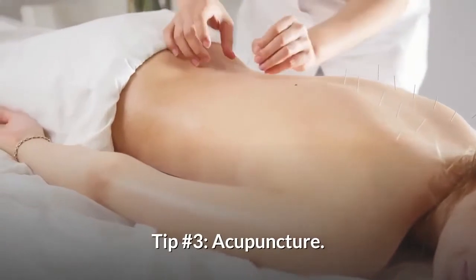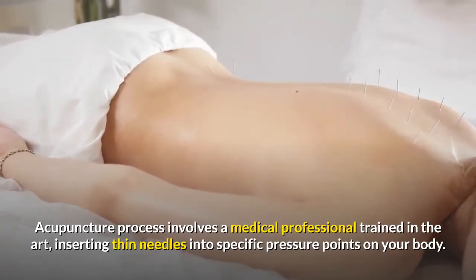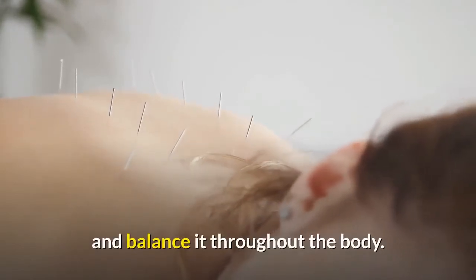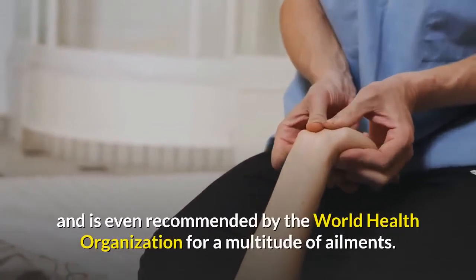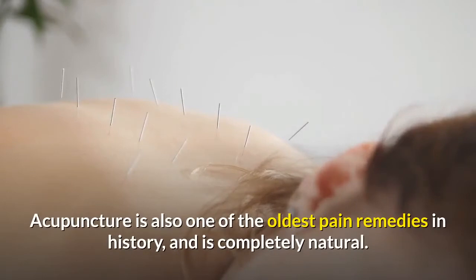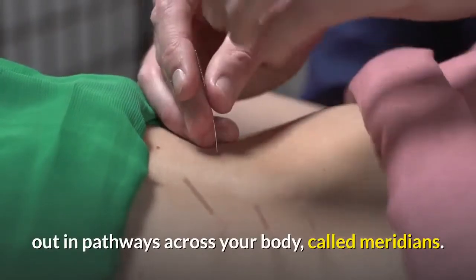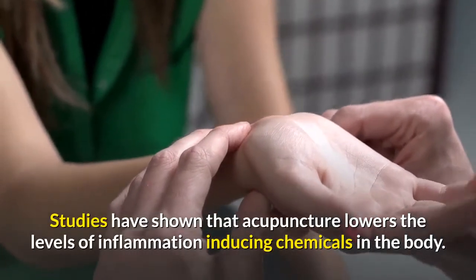Tip Number 3: Acupuncture. The acupuncture process involves a medical professional trained in the art inserting thin needles into specific pressure points on your body. The focus of acupuncture is to reroute the energy stored behind your pain and balance it throughout the body. Acupuncture is one of the most researched alternative therapies in the world, and is even recommended by the World Health Organization for a multitude of ailments. It is also one of the oldest pain remedies in history and completely natural. These tiny needles stimulate the energy laid out in pathways across your body called meridians. Studies have shown that acupuncture lowers the levels of inflammation-inducing chemicals in the body.